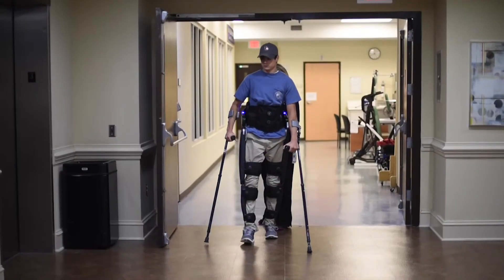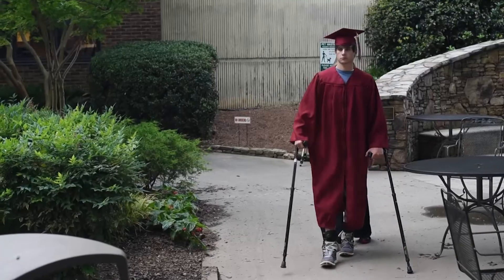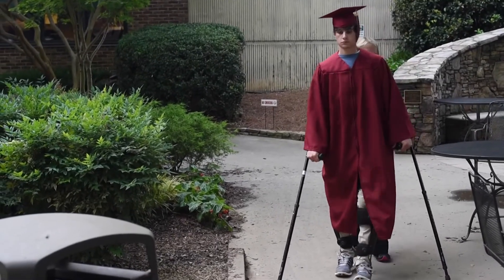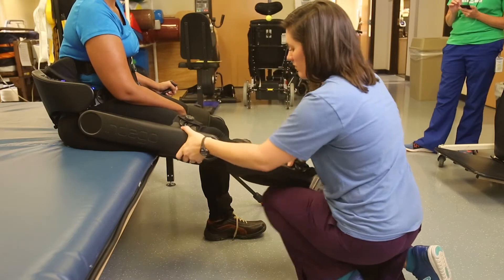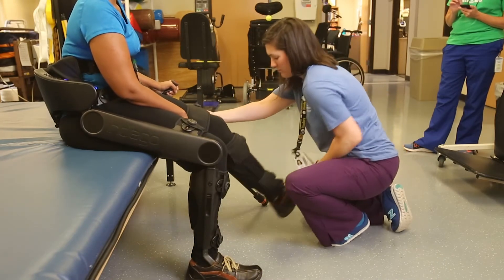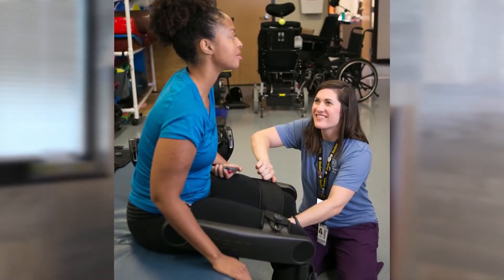It's important when persons are trying to find the right rehabilitation center that the place they choose has undisputed expertise in the area in which they need their help, whether it's spinal cord injury, brain injury, or multiple sclerosis. I would want to know that those physicians and those therapists have the expertise to get the most out of me as an individual or the most from my family member.